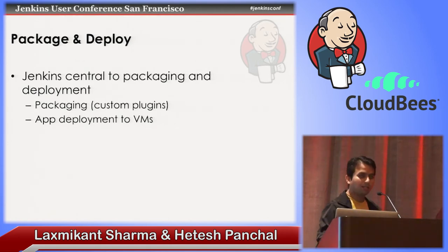Let me introduce you to Hitesh Panchal. He'll take care of the rest while I have some water. Thank you.